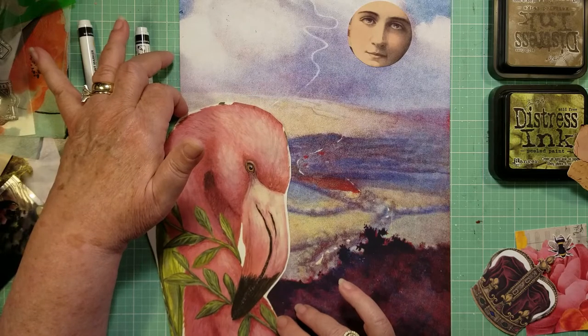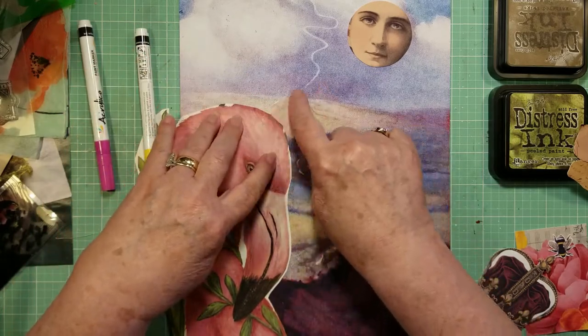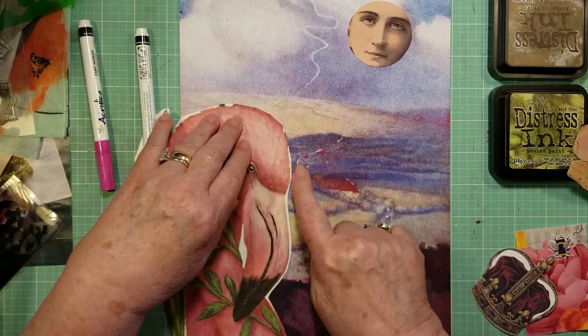So I may move him down a little bit so you can see that road continuing, and then your eye will finish it.